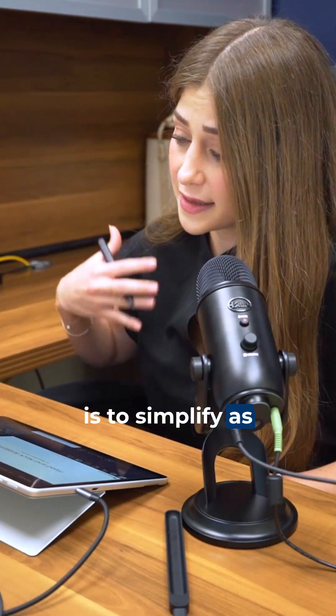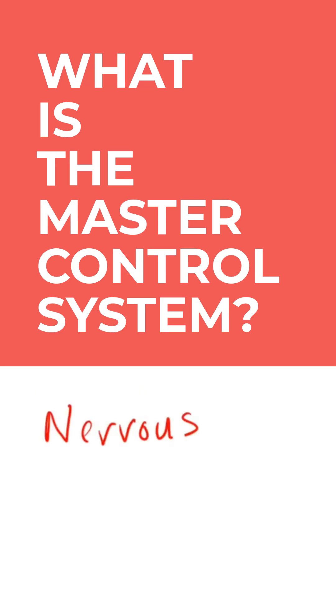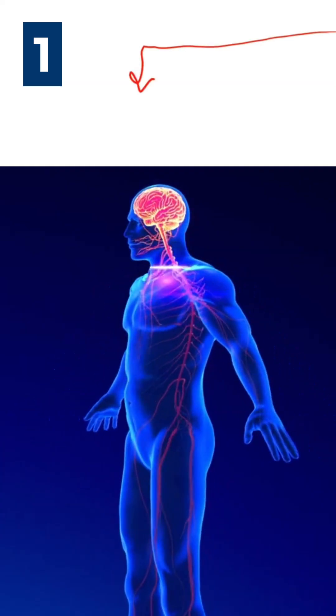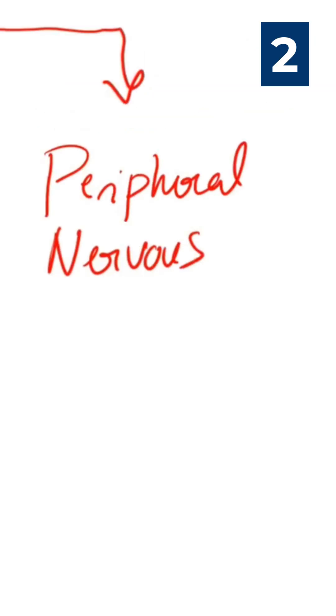My goal today is to simplify as much as possible about head and neck anatomy. So what is the master control system? It's the nervous system. The first part is considered as the central nervous system. Then we have the peripheral nervous system.